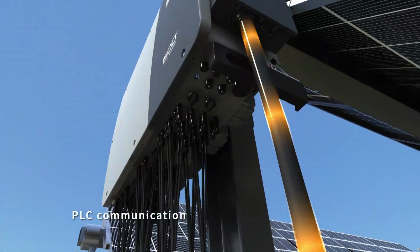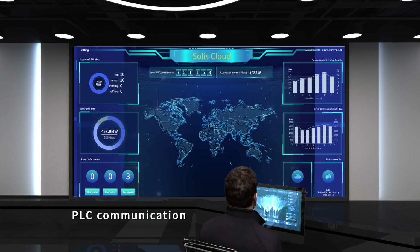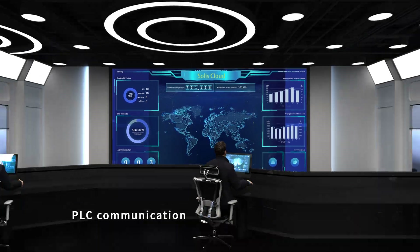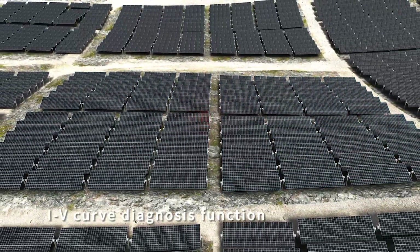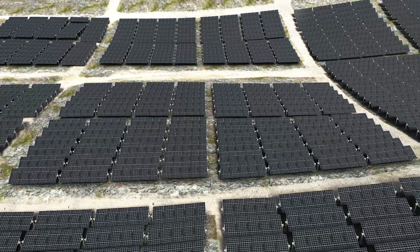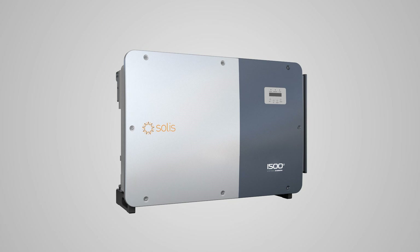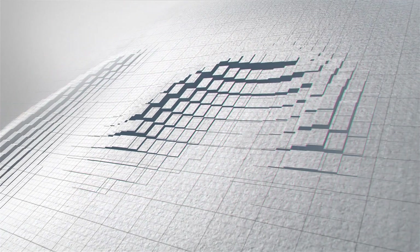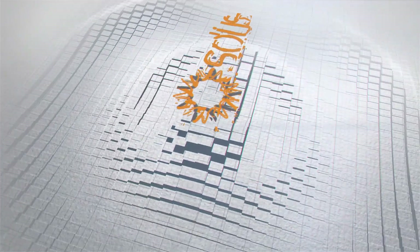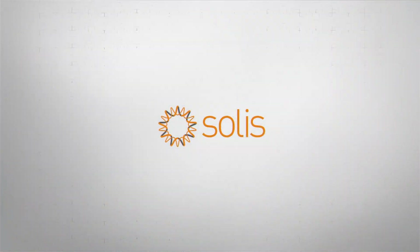The Solis 255K inverter supports PLC communication, enabling batch configuration, setting, and maintenance. It supports the IV curve diagnosis function, allowing for digital precision operation and maintenance, reducing operating costs and greatly improving the ongoing efficiency of the power plant. Focus on quality, continuous innovation — Ginlong Technologies, the leader of the green energy revolution.